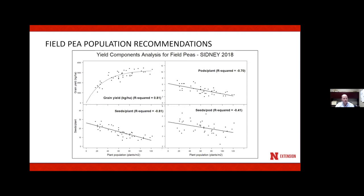Sam also collected yield components looking at population. You see the population across the bottom of this figure. As we increase population, grain yield increases. Pods per plant decrease as population increases, which is not surprising. Seeds per plant also decrease, and seeds per pod decrease as plant population increases. These components help us understand what's going on when we look at the yield data.